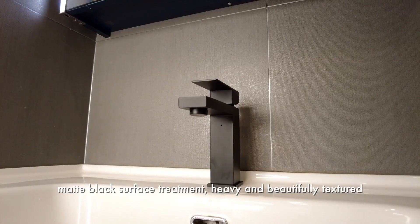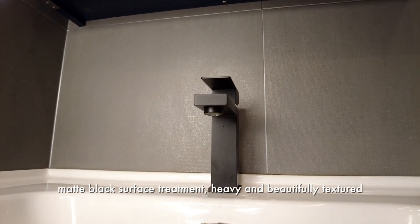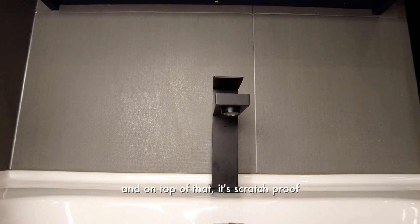Matte black surface treatment, heavy and beautifully textured, and on top of that it's scratch-proof.